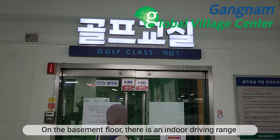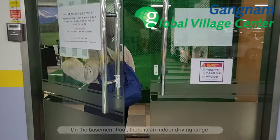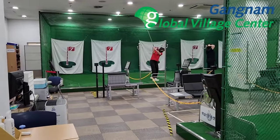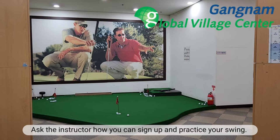On the basement floor, there is an indoor driving range. Golf is a very popular hobby and sport here in South Korea. Ask the instructor how you can sign up and practice your swing.